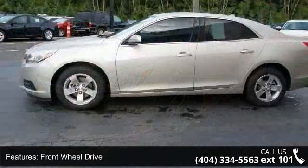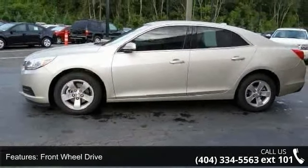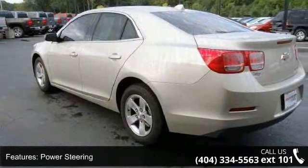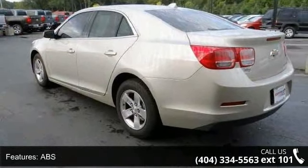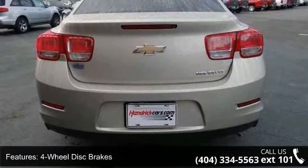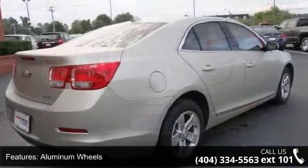Enjoy these notable features. Preferred equipment group includes standard equipment, front-wheel drive, power steering, ABS, four-wheel disc brakes, aluminum wheels, automatic headlights, MP3 player, auxiliary audio input and satellite radio.